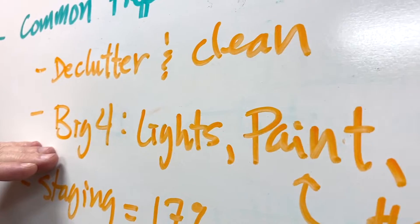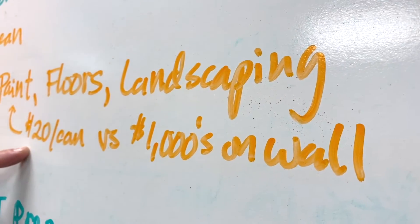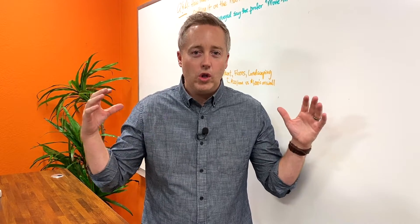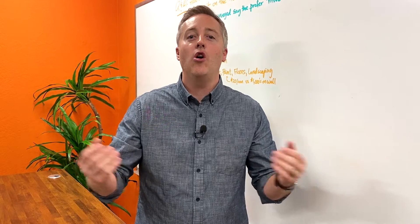Next up, we talk about the big four. When we work with a home seller, our job is to show you the least expensive amount of money to put into your home that's going to get you back the highest return. In our experience, that's through light fixtures, paint, flooring, and landscaping. Light fixtures are very cheap and cheerful to replace — make sure all the light bulbs match, upgrade some to LED. The more light inside a house and the more modern it looks, it's going to seem like it's a newer home with more care, upgrades, and maintenance done to the property.